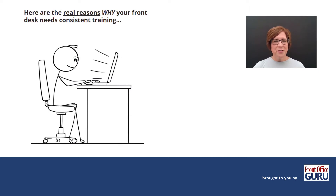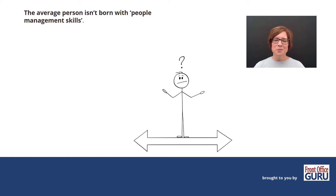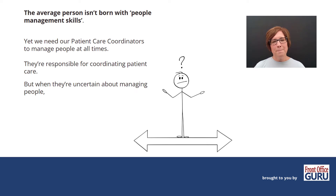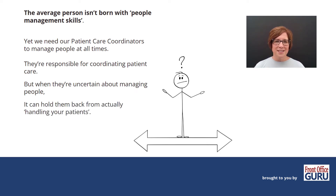Now, here's the real reasons why your front desk needs consistent training. First of all, the average person isn't born with people management skills. And yet, we need our patient care coordinators to manage people at all times. They're responsible for coordinating patient care. But when they're uncertain about managing people, it can hold them back from actually handling your patients.